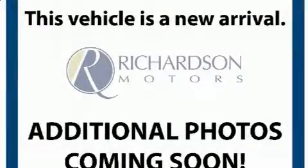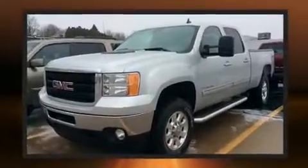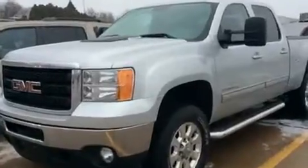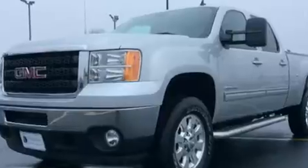Come test drive this 2011 GMC Sierra 2500 HD. This four-door, five-passenger truck still has fewer than 70,000 miles. It features an automatic transmission, four-wheel drive, and a powerful eight-cylinder engine.